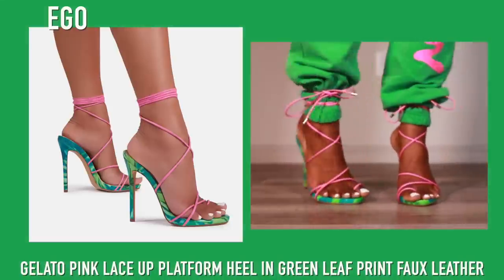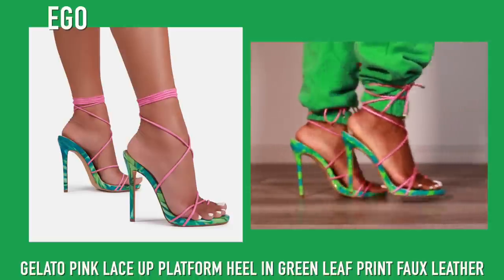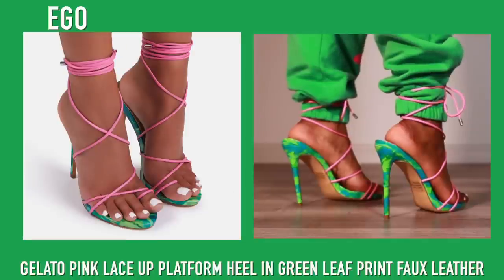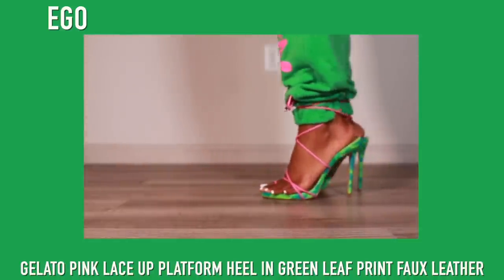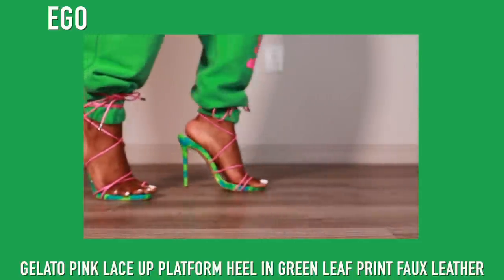Next up we have more green and these are from Ego. Although I love these shoes they are not the most comfortable — my feet just can't. The straps are not the most stable or sturdy, so my feet do kind of slide around. For these kind of shoes I always say these are the sit-down-and-look-pretty shoes, or stand up and look pretty — either one, but you ain't moving.